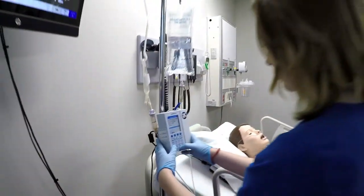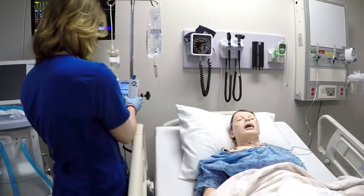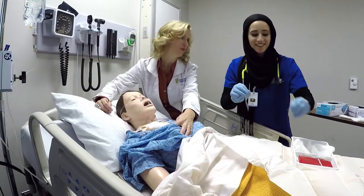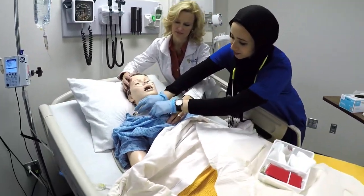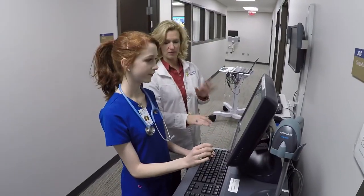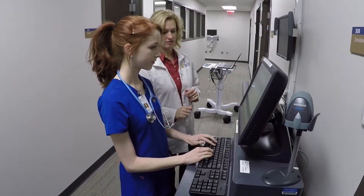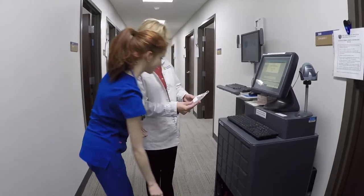We have a state-of-the-art simulation lab with five rooms, which are all set up in different scenarios with an ICU setting, a home setting, an OR suite, and a general hospital room. We also have a variety of simulation models — we have infants, pediatrics, and general adult models that we can use for a wide variety of scenarios.